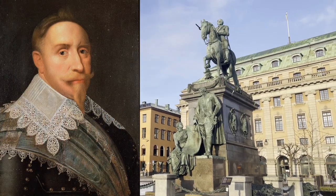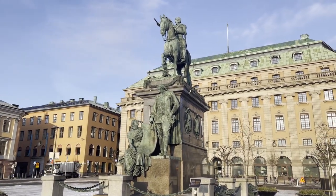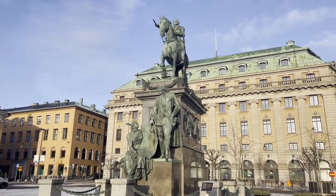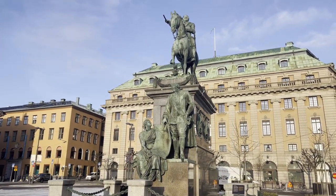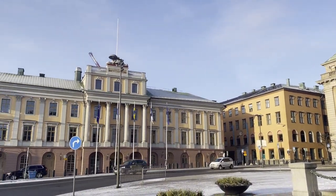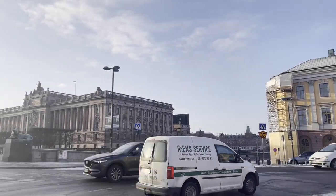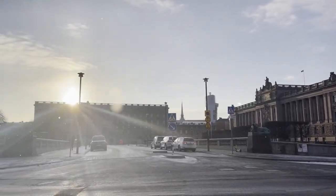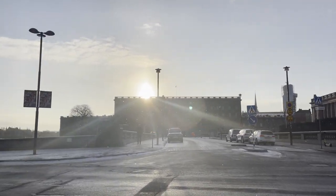Gustav Adolf is the man whose statue is right here. He is one of Sweden's most significant kings. He became king in 1632 at the age of 16 and was immediately thrown into multiple wars with Denmark primarily, but also Poland and Russia. He rose to the occasion and today he's famous for his military career. This statue is facing south towards the old town, and from here we can also see the Swedish Parliament and the Royal Palace.